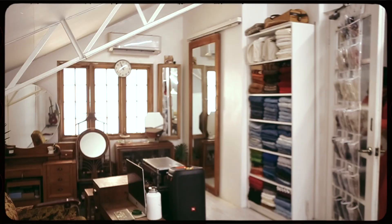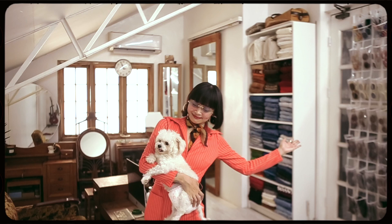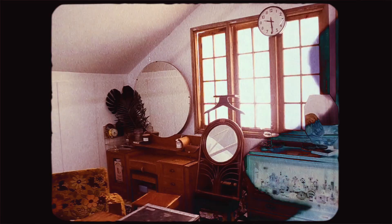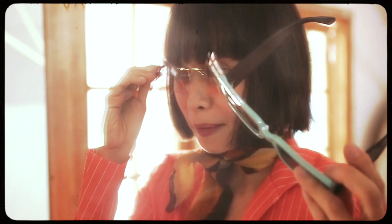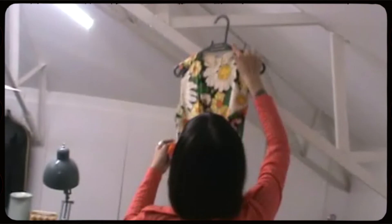Welcome to my closet. This is my favorite space in the entire house. It's really unexpected because this was just an empty area under the roof for around 15 or so years. I sleep here, I work here, I get inspired here, so everything has to be organized in such a way that I know where everything is.